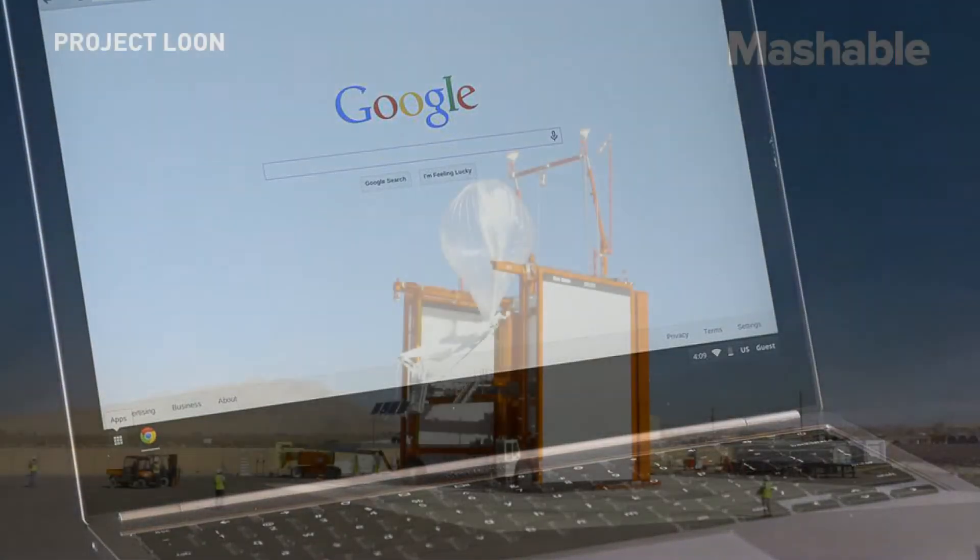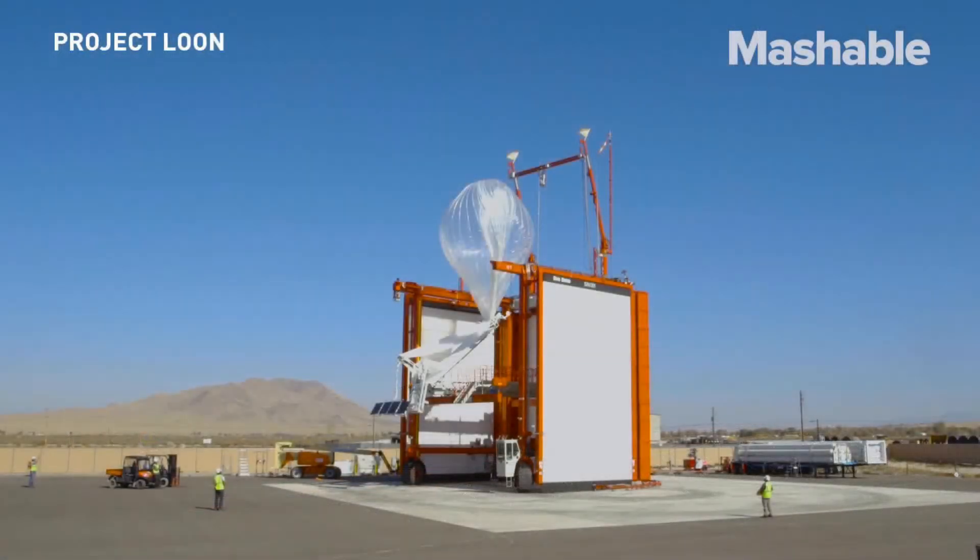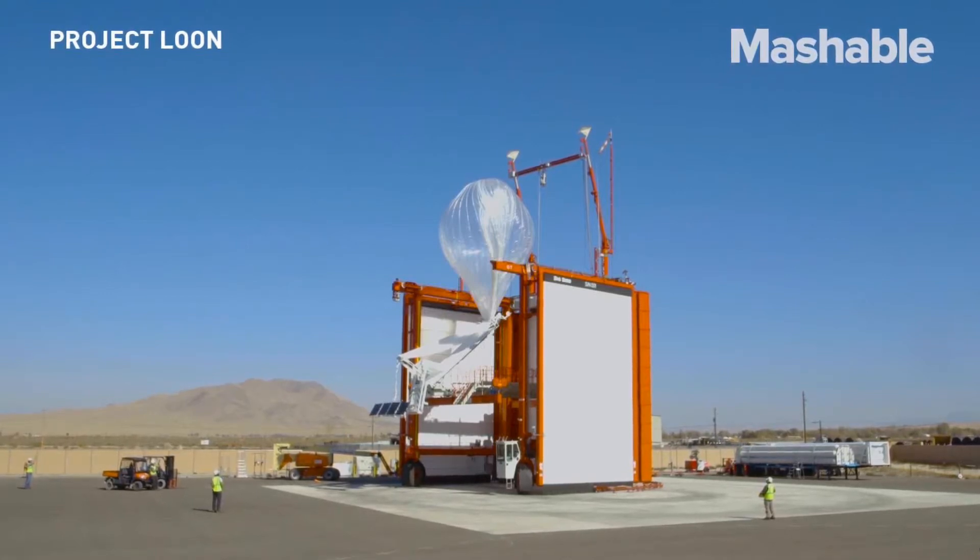It seems that, for now, the buttons are a placeholder for a feature that is to come in the full version. Still, the nod to such an update is exciting.